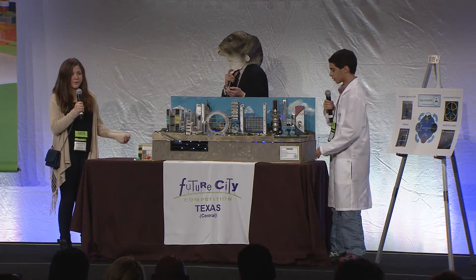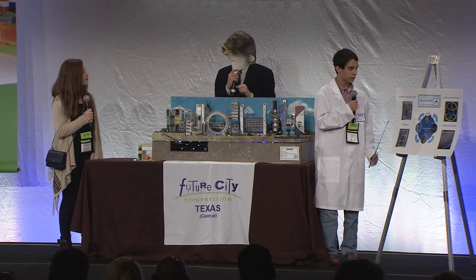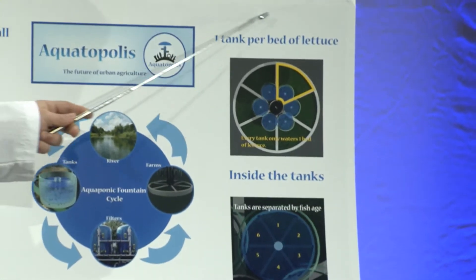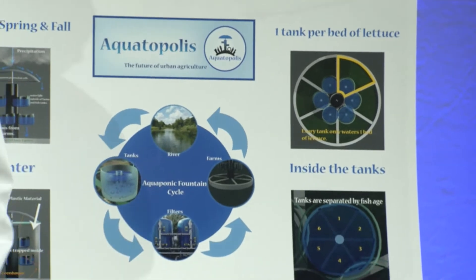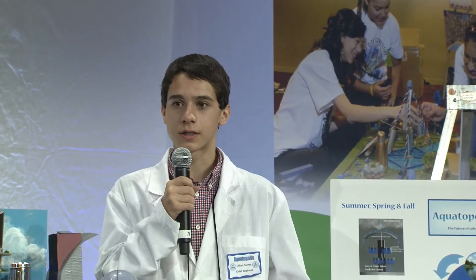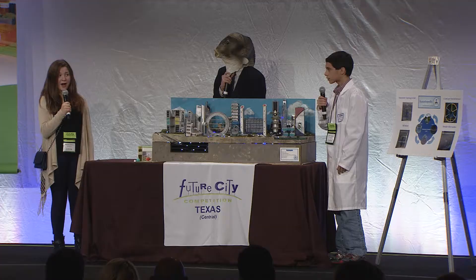And what happens if one of the fish gets sick? That's one of the risks, but the aquaponic fountains are partitioned, with each tank only watering one bed of lettuce. So if the marine biologists' microorganism sensors detect an infection in one of the tanks, only one-sixth of the fountain would be affected. To minimize additional risks, we employ a decentralized system of over 60 aquaponic fountains across the city. If something happens to one fountain, like a natural disaster, it wouldn't have a major effect on the overall food supply.